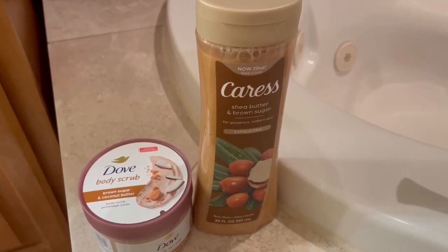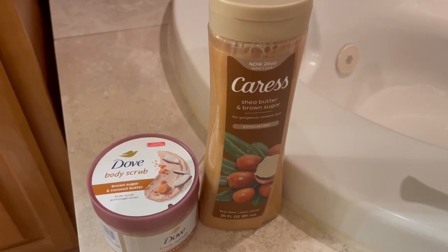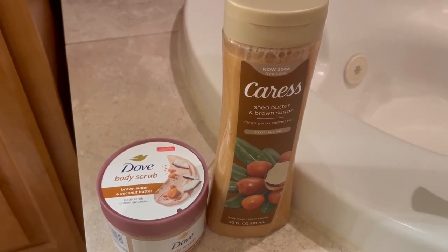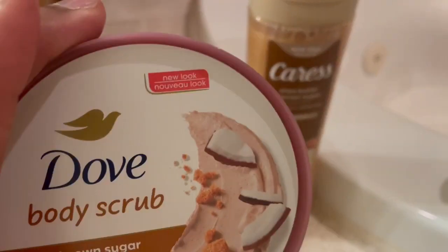Hey everyone, happy Sunday! I wanted to come real quick and show you what I picked up at my local Walmart today. Both of these items are not new, just a new look — as what the lids and bottles say.